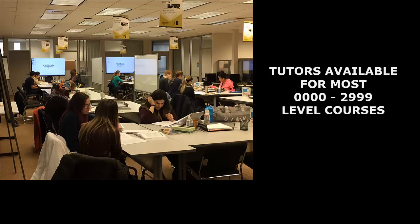Peer tutoring is done on a walk-in basis for most zero to two-nine-nine-nine level courses such as math, science, and business.